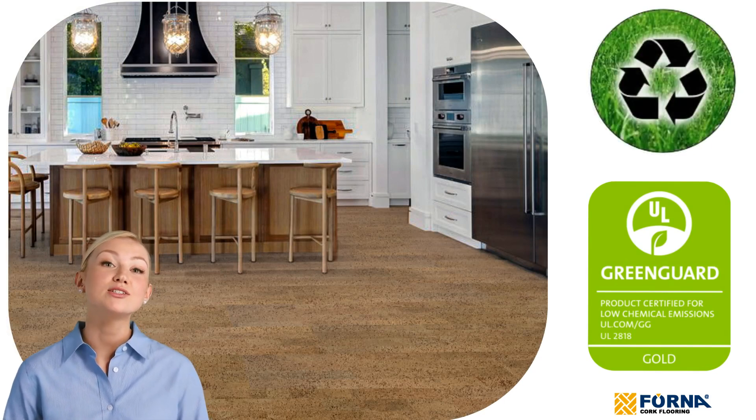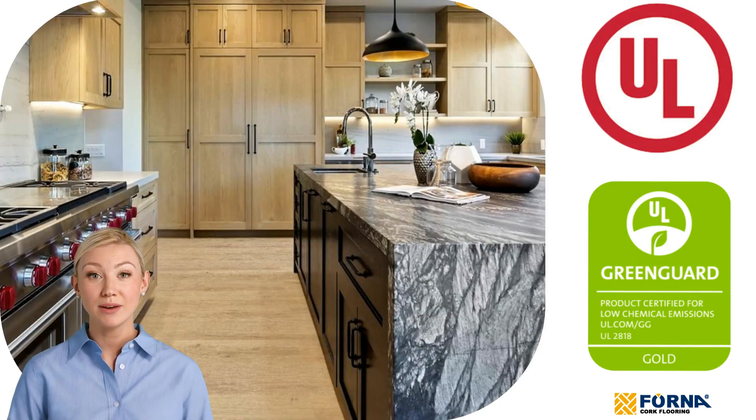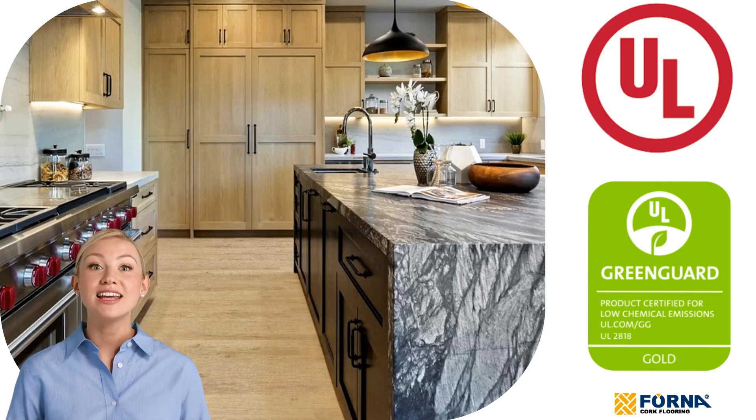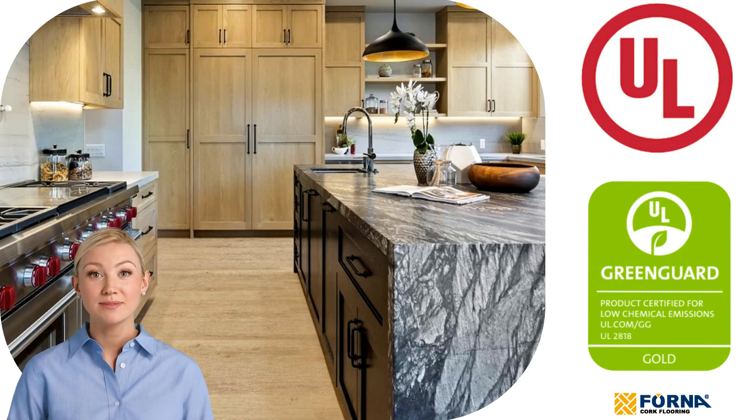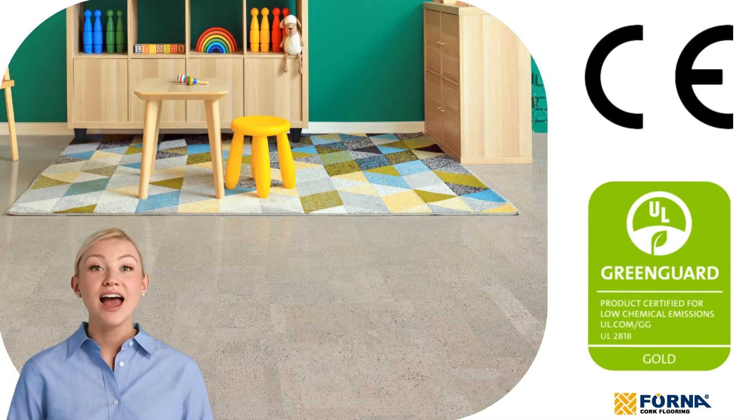Cork flooring boasts the prestigious GreenGuard Gold certification, meeting the highest standards for low chemical emissions. This certification ensures that your home remains free from harmful toxins, providing peace of mind for you and your family. Thanks to rigorous testing, our cork floors are recognized globally with the highest level of certification: GreenGuard Gold.